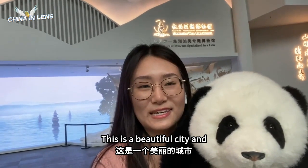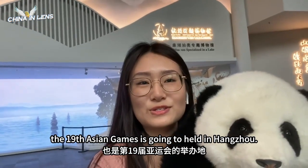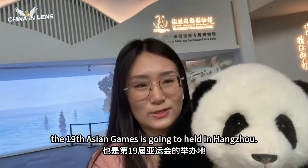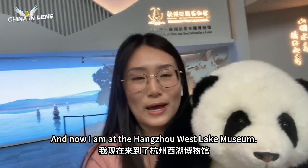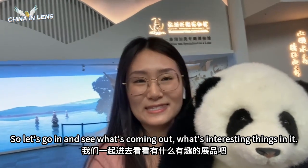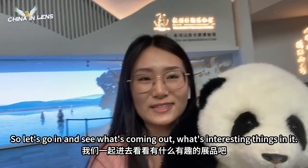This is a beautiful city and the Hangzhou Asian Games is going to be held in Hangzhou. And now I'm at the Hangzhou West Lake Museum. So let's go in and see what interesting things are in it.